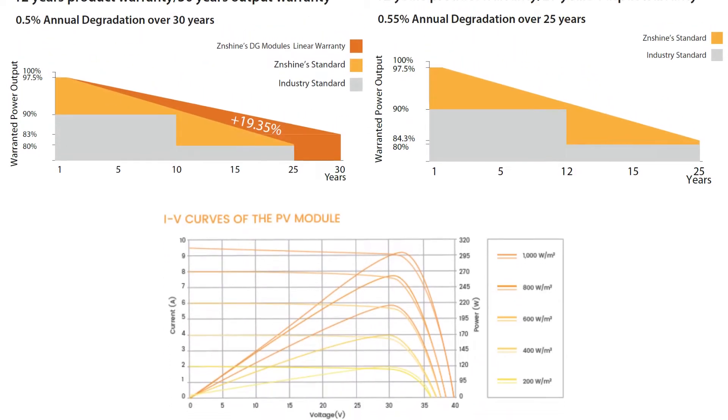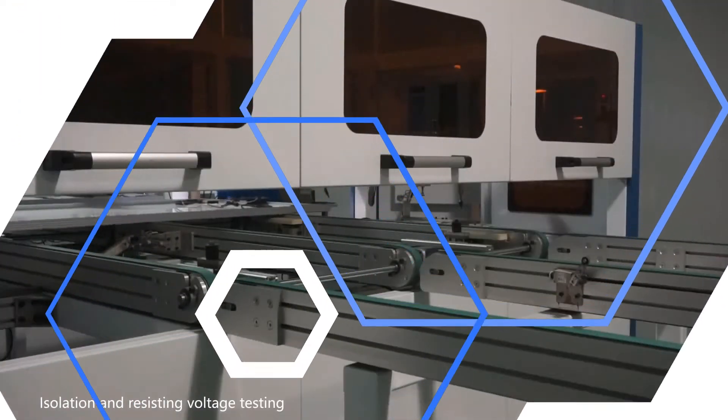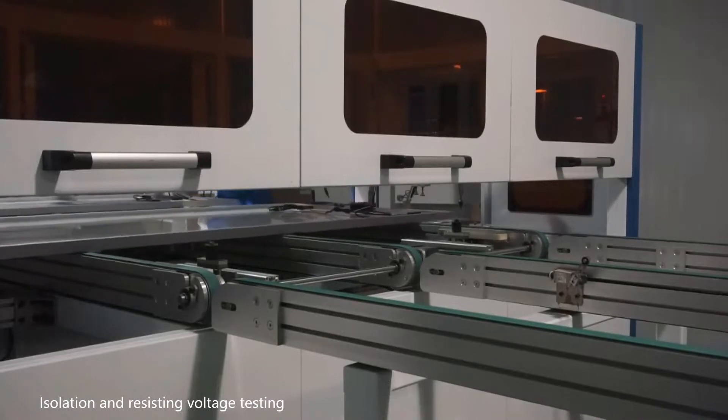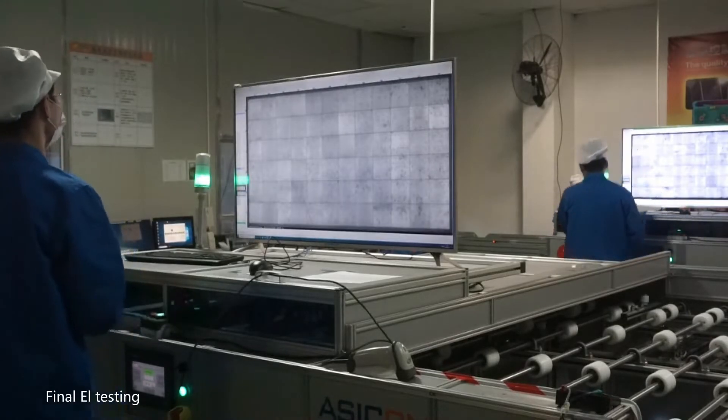Any solar panel has to stay within a 2% parameter of their datasheet specifications. With world leading equipment at the testing facility, ZN Shine ensures this compliance and that their panels have stable efficiency and reliability.